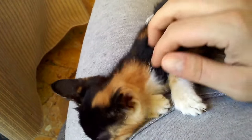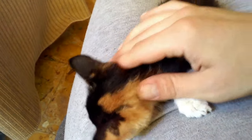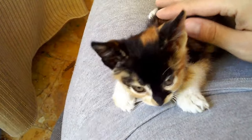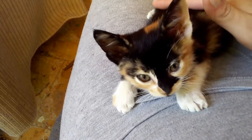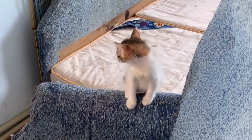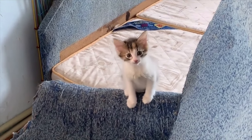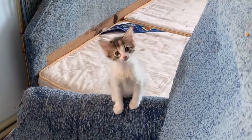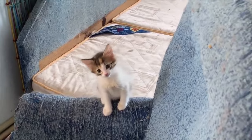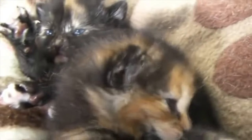Are tortoiseshell cats rare? Yes, as torties are almost always female. You will rarely find a male tortoiseshell kitty. Much like calico cats, tortoiseshell cats get their distinctive coloring from the O gene carried on the X chromosome. The O gene is in charge of the ginger color of cats. Since male cats have an XY genetic makeup, they only need to inherit one O gene to be ginger cats. Female cats have an XX genetic makeup, so they would need to inherit two O genes to be ginger cats. If a female cat only inherits one O gene, she becomes a tortoiseshell cat.